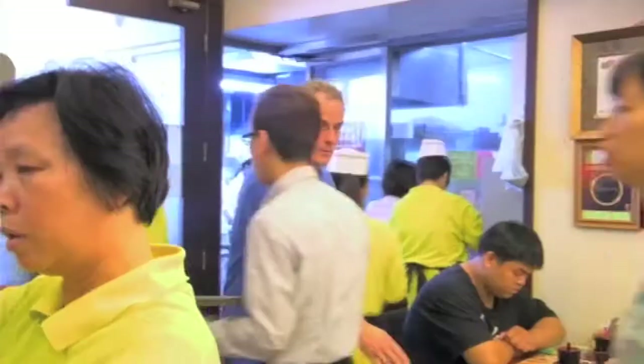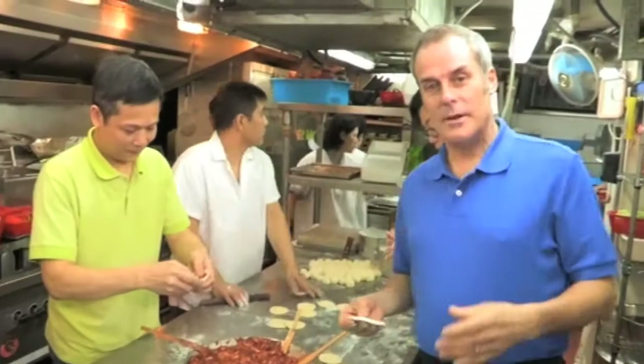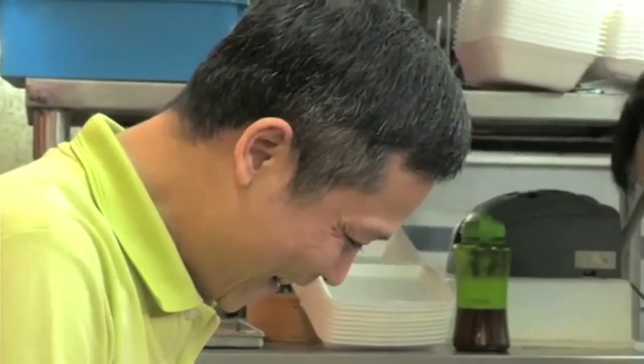I'm going to see just how it's made. I'm here in the kitchen with Mr. Mac and he's showing me how to make some dim sum. It's very good and very quick.